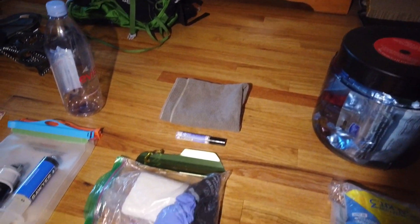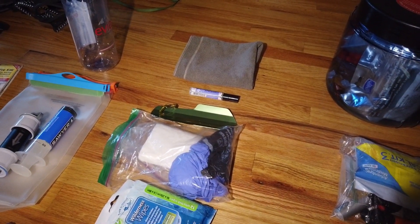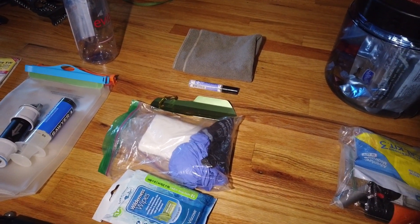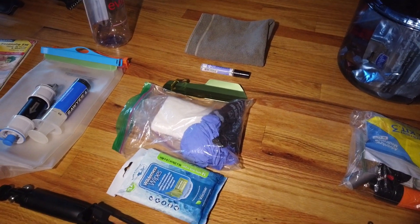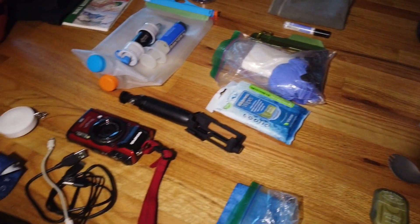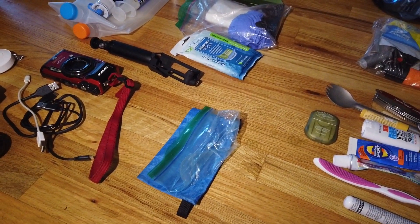Next to that I have a small towel. This is the toiletry stuff: a little shovel to dig a hole, some hand sanitizer, some toilet paper, some gloves, some wilderness wipes to freshen up, and then some ditty bags — one waterproof one for the phone.